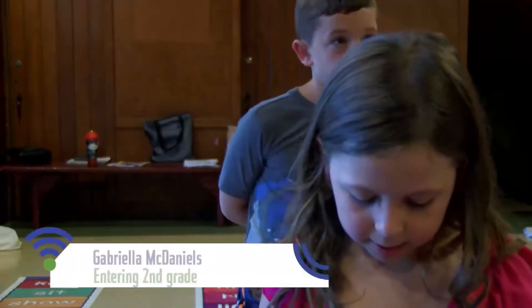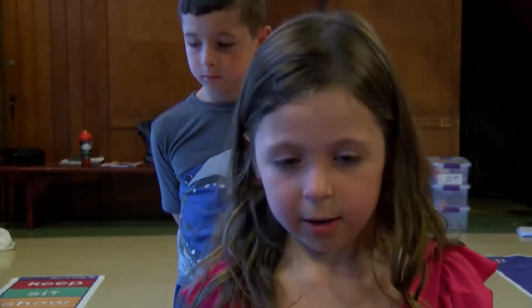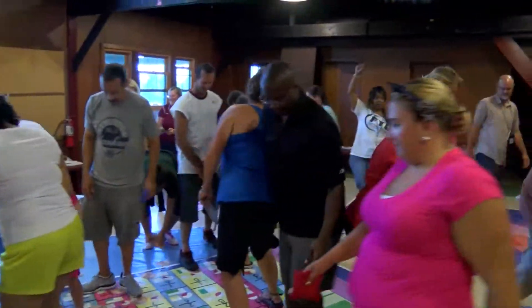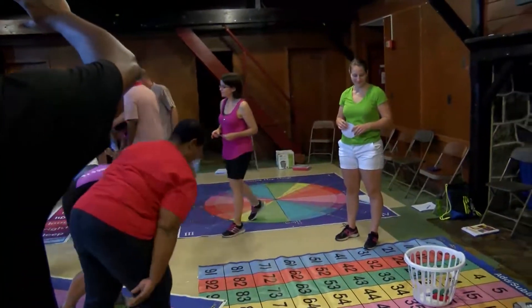I love when we were on this carpet and there's money and we were counting to see how much we got and we were adding it and adding it. And I love finding out what's going to be at the end.